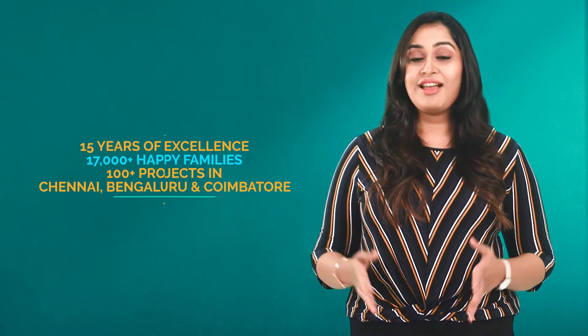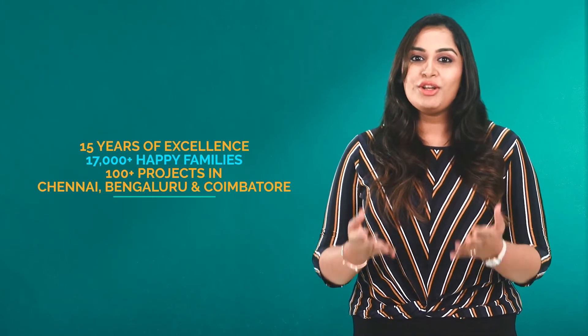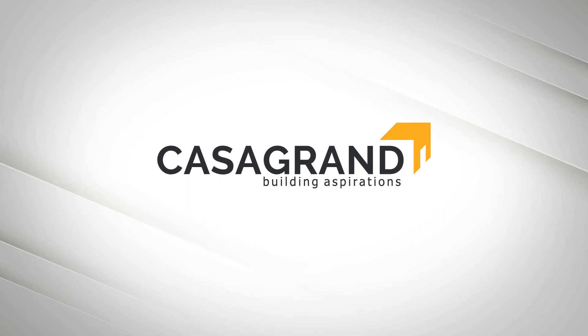With over 15 years of excellence, 17,000 happy families, and 100 landmark projects across Chennai, Bangalore and Coimbatore, we are 100% sure you wouldn't miss an opportunity to be a part of the Casa Grande family. So go for it and book now.